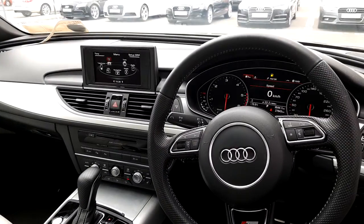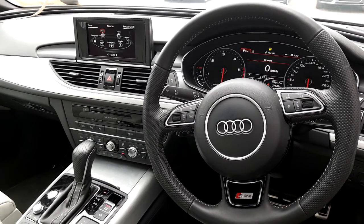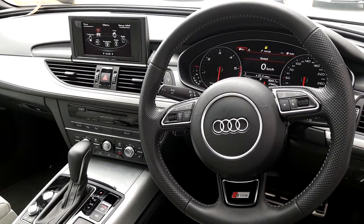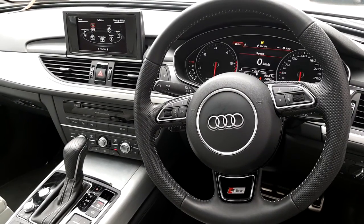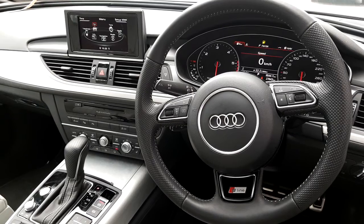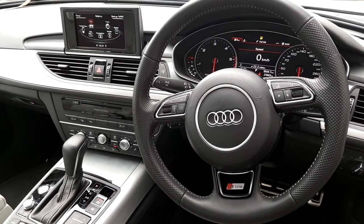We have the MMI entertainment system there on the dash. If you're concerned that this car is too big and it might be hard to park, it does come with park assist, so this car can park by itself, which is an absolutely amazing feature — especially if you struggle in those busy car parks in town.